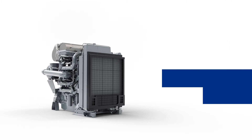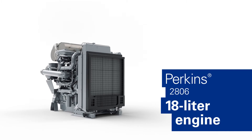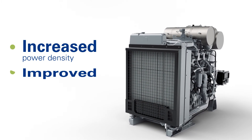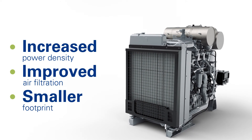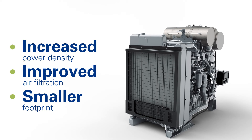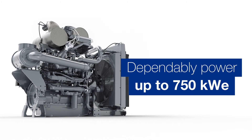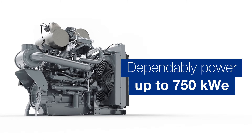Working closely with Taylor Power designers, Perkins expanded the capabilities of their 18 liter Perkins 2806 engine with increased power density, an improved air filtration system to allow service from either side, and a smaller footprint. The new Perkins update made it the ideal solution to dependably power up to 750 kilowatts of energy.